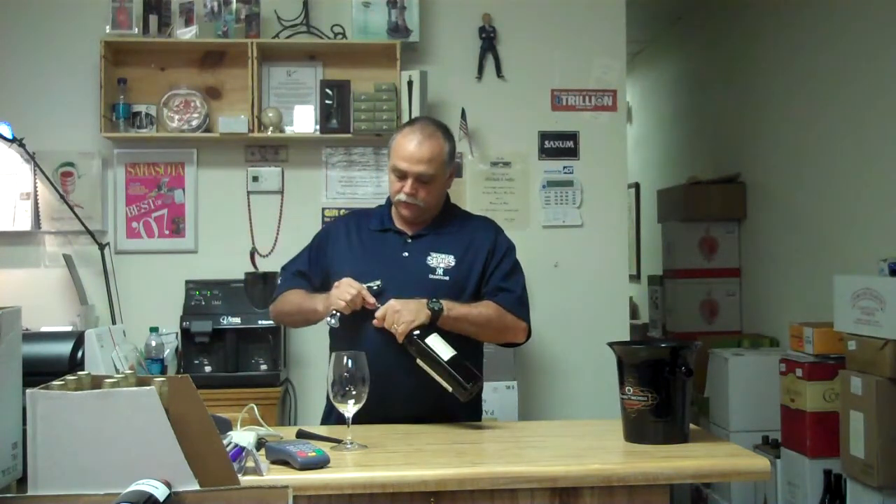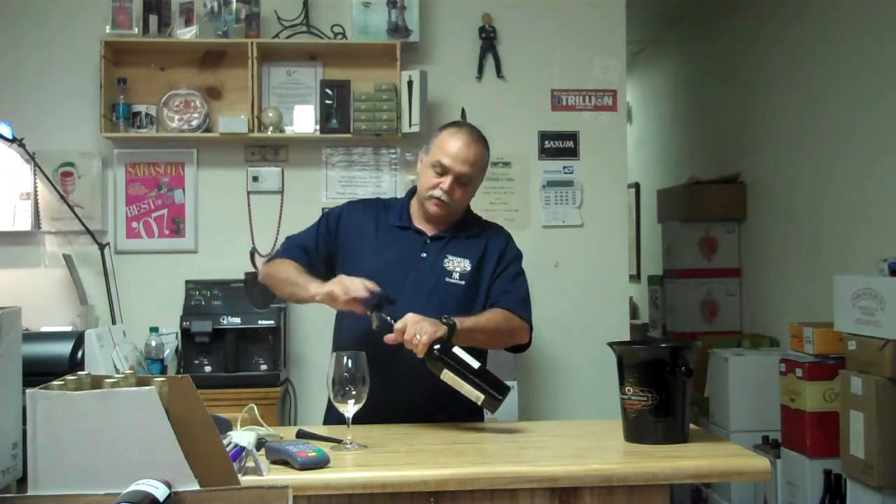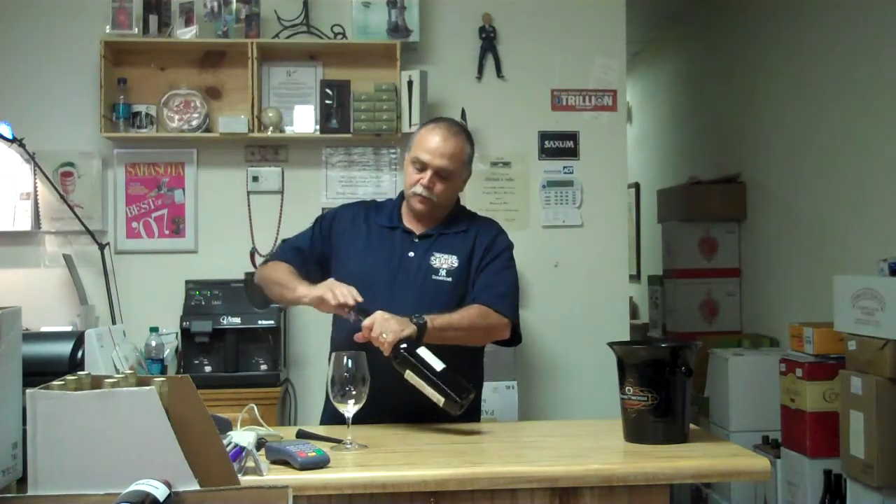This here is a Malbec, one of the hot categories today. It's a 2010 Guggenheim from Mendoza, Argentina.